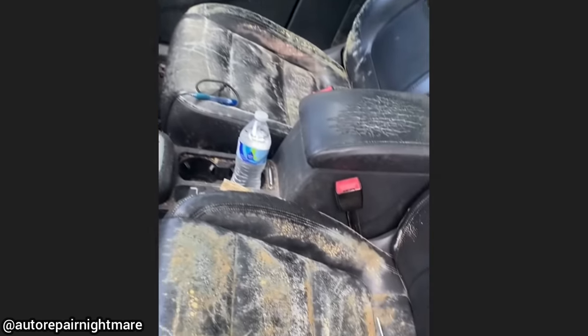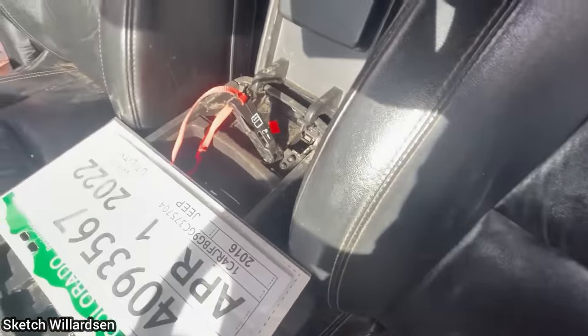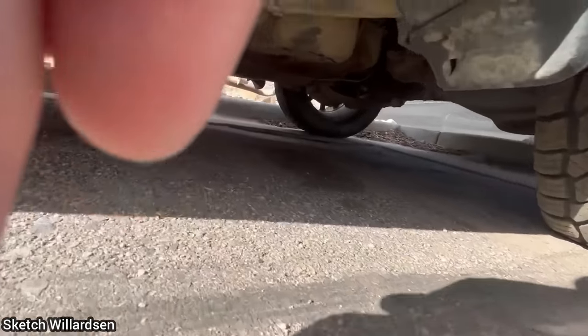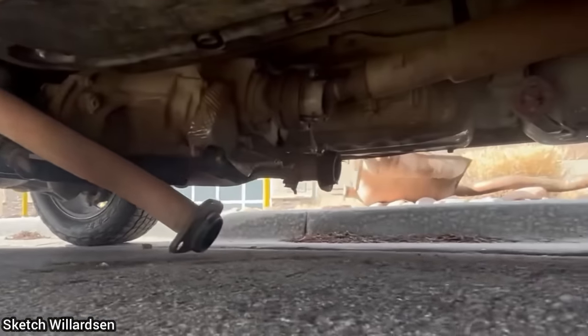This customer had asked another shop to replace the transmission on her Jeep, but halfway through the job she decided she wanted to sell the car instead and didn't want to pay any more labor, so she asked for her vehicle back in whatever state it was in. Now she is at this dealership trying to sell the car but was upset that the dealership offered her less than expected.